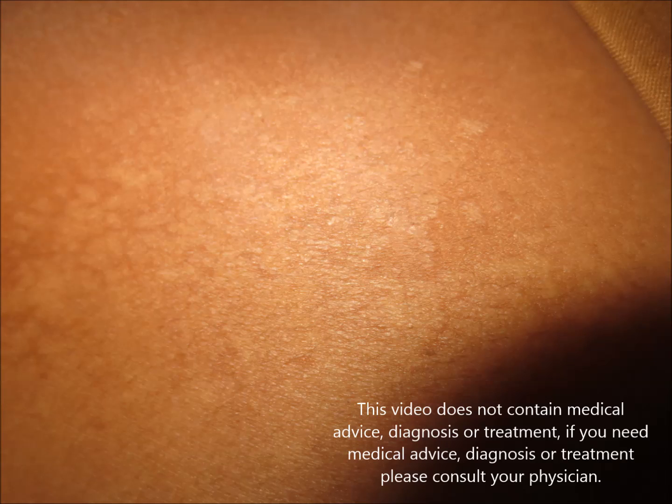Treatment includes the application of selenium sulfide or ketoconazole, antifungal ketoconazole, and ciclopirox olamine ointment to be prescribed, so that it resolves very easily. This is how tinea versicolor looks.